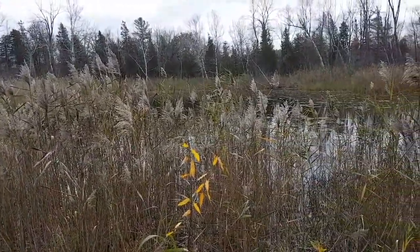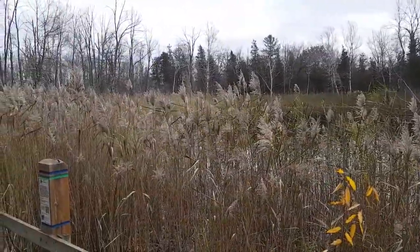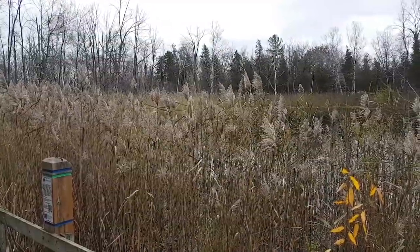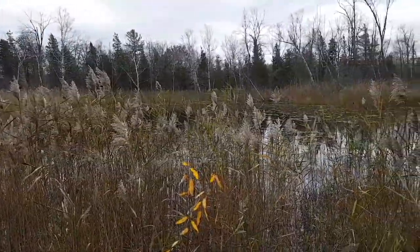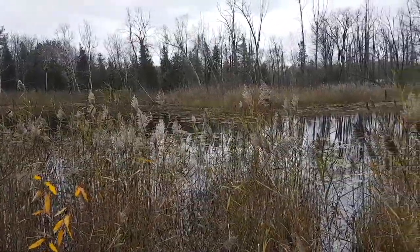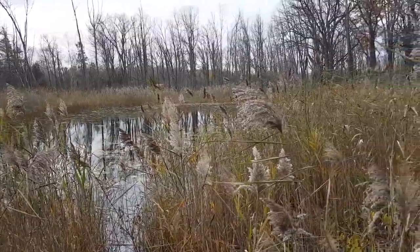Other than the ducks across the way I don't really see much today. We have seen a pileated woodpecker here too in the past. It's a little late in the season for them. It'd be nice if they got rid of these phragmites.